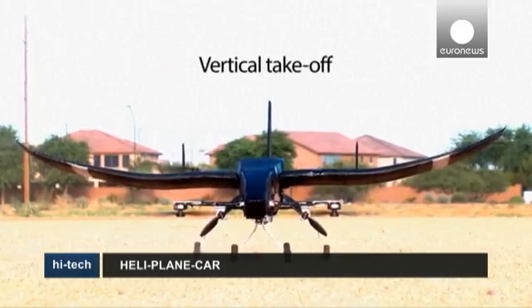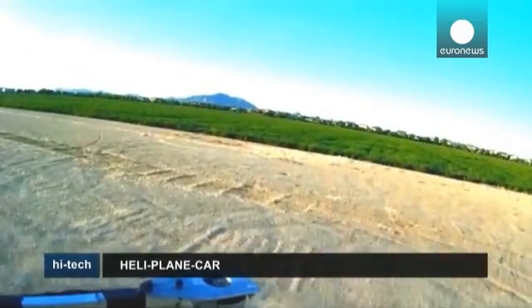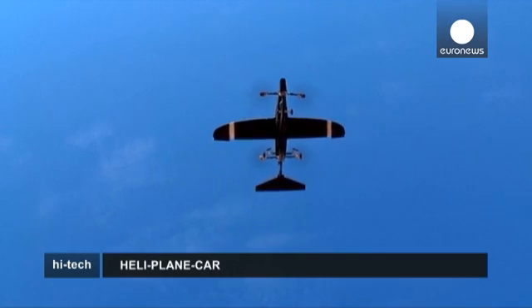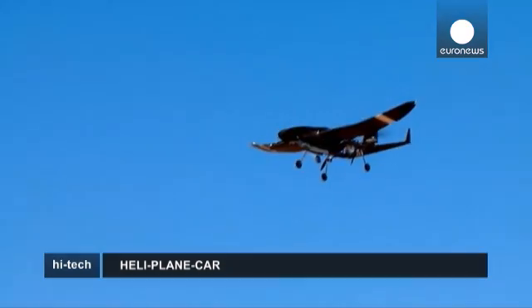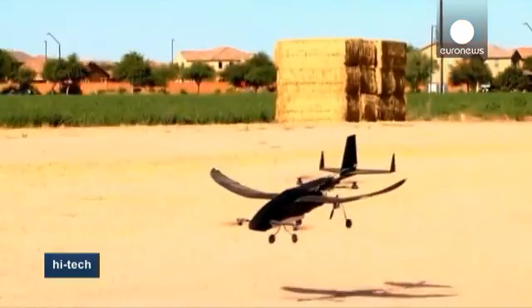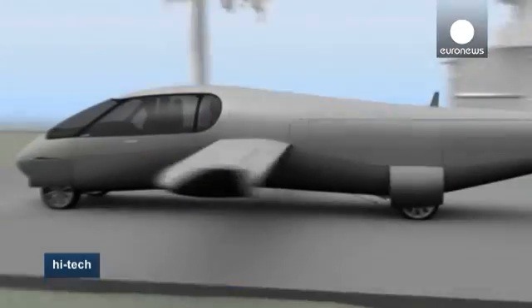Just another day out flying and cruising around town — meet the latest in hybrid technology: the Sky Cruiser. The stuff of sci-fi movies and dreams all rolled into one. You could be mistaken for thinking this is just another aircraft, but it is in fact also a road vehicle. Watch: taking off and landing like a helicopter, this hybrid electric aircraft